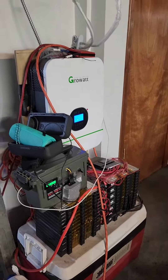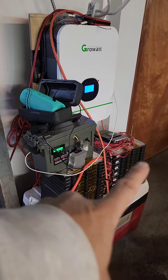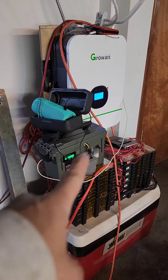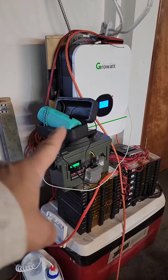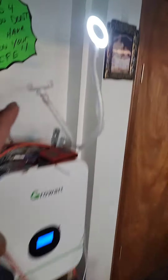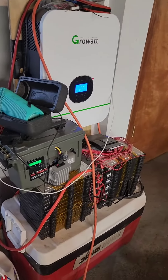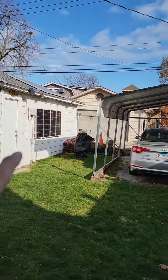I know it looks crazy. This is the battery right here — that's a 48-volt battery that is charging a 36-volt battery, that is charging a JBL speaker that has LED lights. It's at 55 volts just using the sun. I can power a 5,000-watt air conditioner along with this right now.